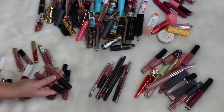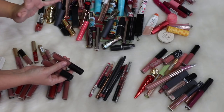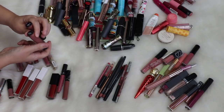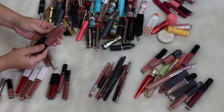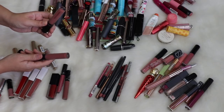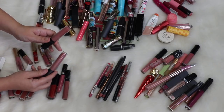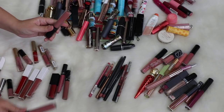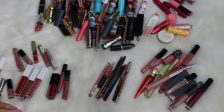I have a few Bare Minerals liquid lipsticks which are actually so freaking comfortable. I have two in the shade Boss — I'm going to keep the newer one because it's really good and comfy, great for work. Of course I'd have two of the same, so I'll get rid of the older one.